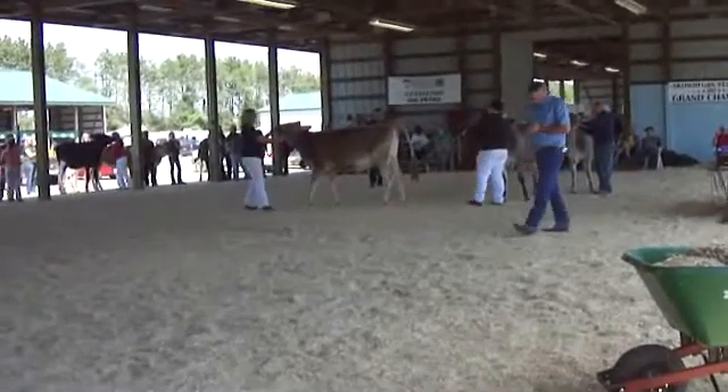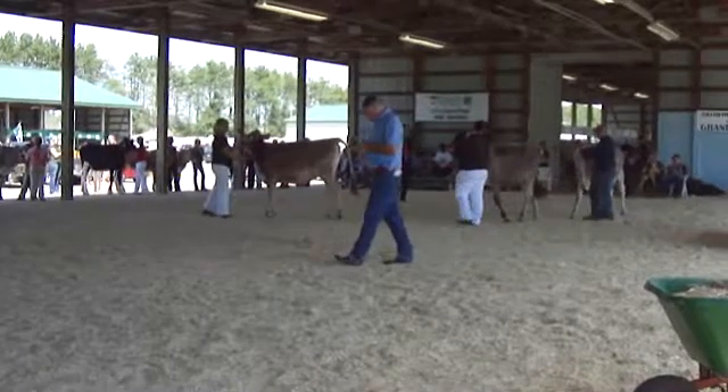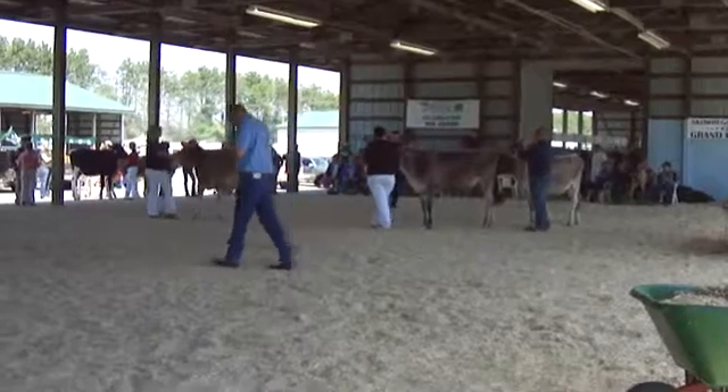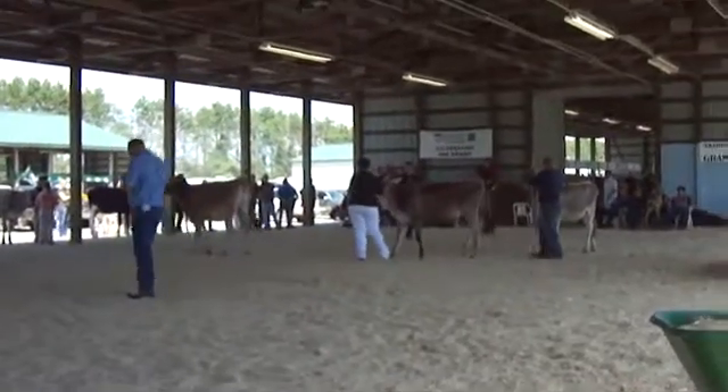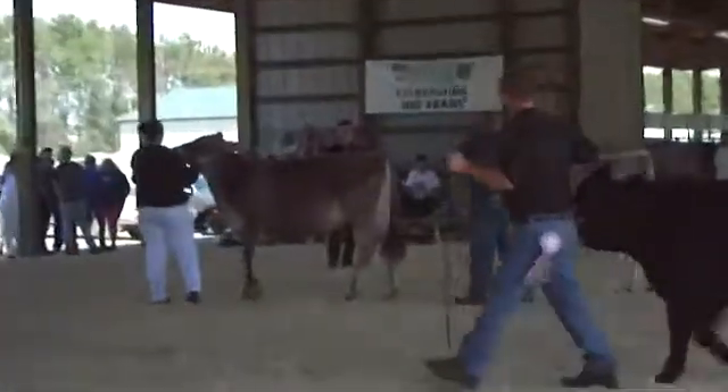We're now ready for our seventh hole group of two bulls, with three entries. The next class after this one will be the Galloway two-year-olds with two entries.